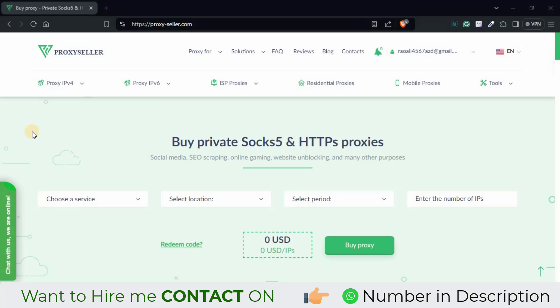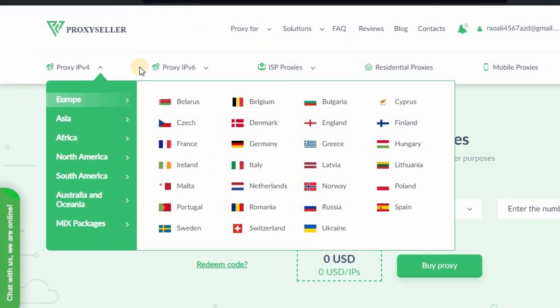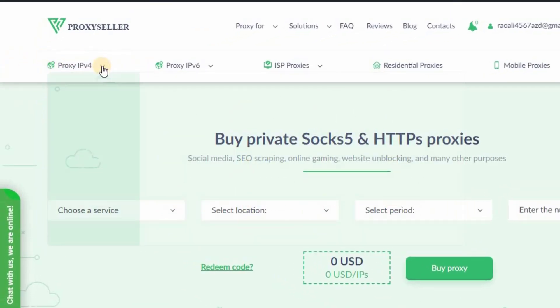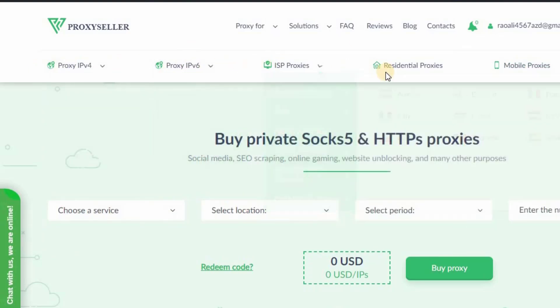First of all, I'm going to show you how you can buy an IP from ProxySeller.com. As soon as you come on this website, you will see different types of proxies like IPv4, IPv6, ISP, and residential proxies.